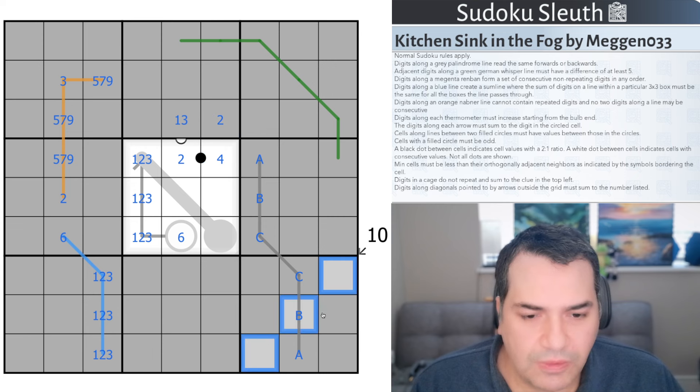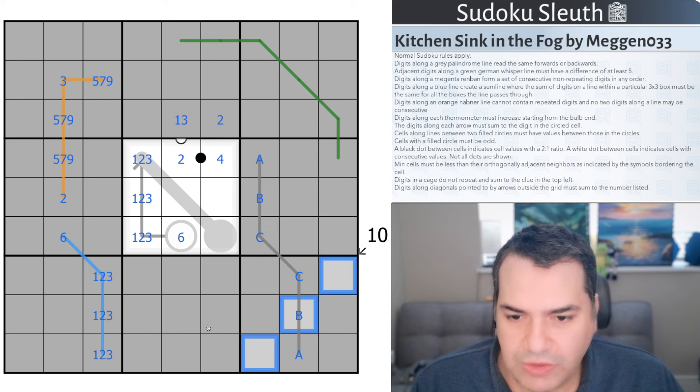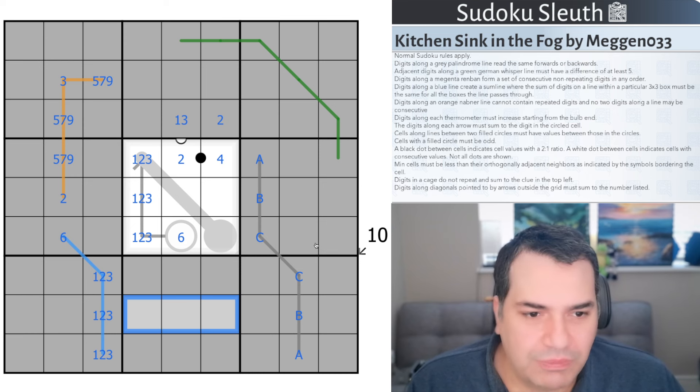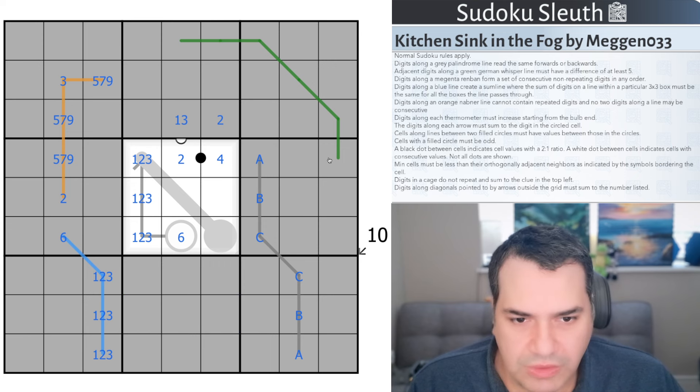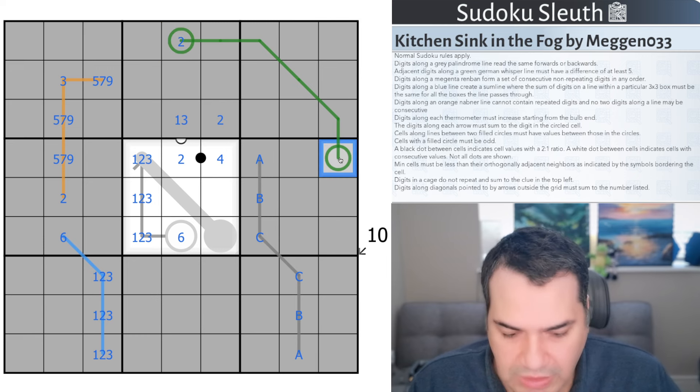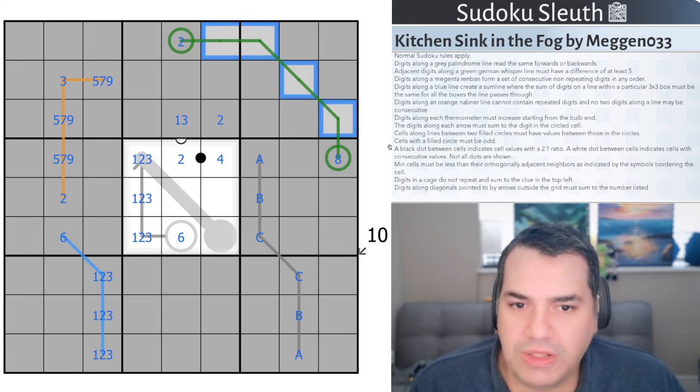Killer cages: the digits inside a cage must sum to the number shown. Somewhere in here is going to be a cage; you need a set of digits adding up to that number. In-between lines: cells filled between two circles must have values between those endpoints. If one circle is a 2 and the other is an 8, the cells on the line must be between 2 and 8 — so 3, 4, 5, 6, or 7. You cannot have either endpoint value or 1 or 9.